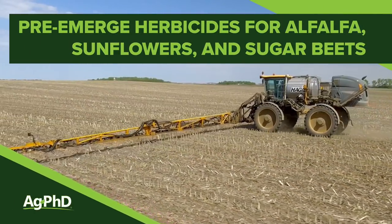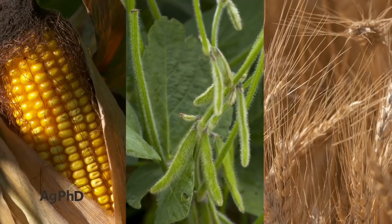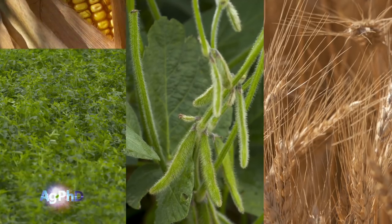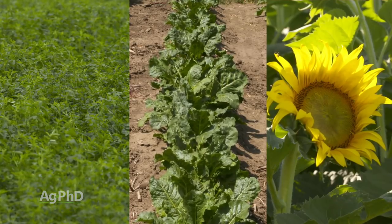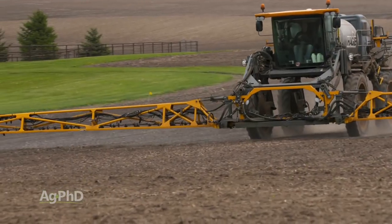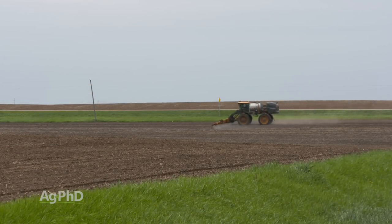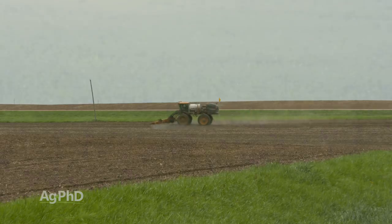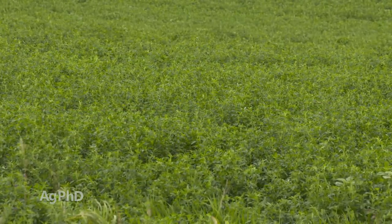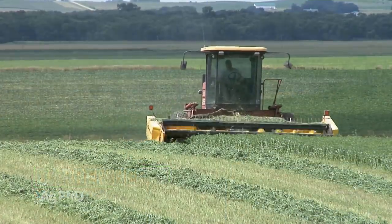We talk an awful lot about pre-emerge herbicides here on Ag PhD, but typically we're just talking about corn, soybeans, and wheat. Well today we're going to discuss alfalfa, sunflowers, and sugar beets. You're probably thinking — alfalfa? Well, I only seed that once every four years. If I'm going to do a pre-emerge or soil-applied herbicide, I've got one shot to get this thing right. You're absolutely right. We have to do it right the first time when you seed that alfalfa because you want to have a great stand. If you can eliminate weed pressure, your alfalfa could theoretically last longer and ton out better every cutting for the next few years.